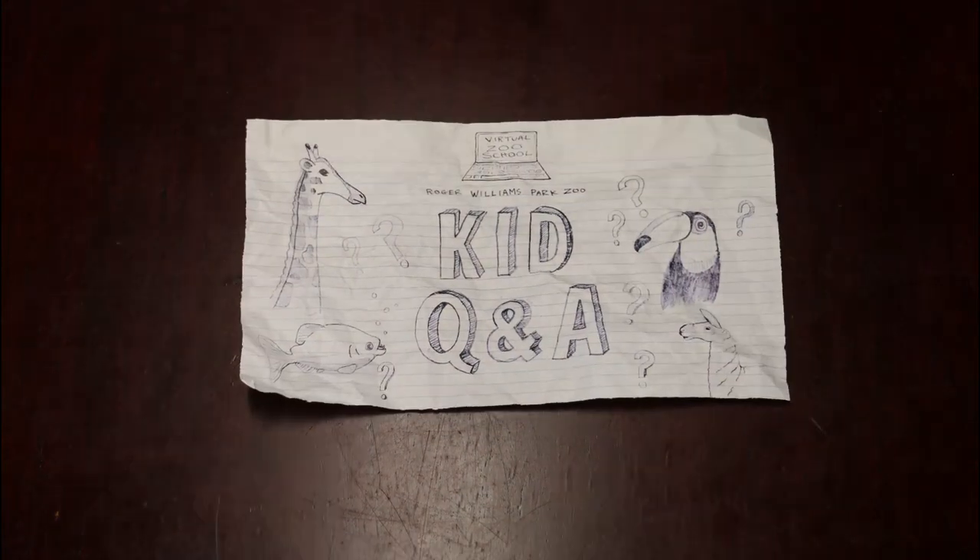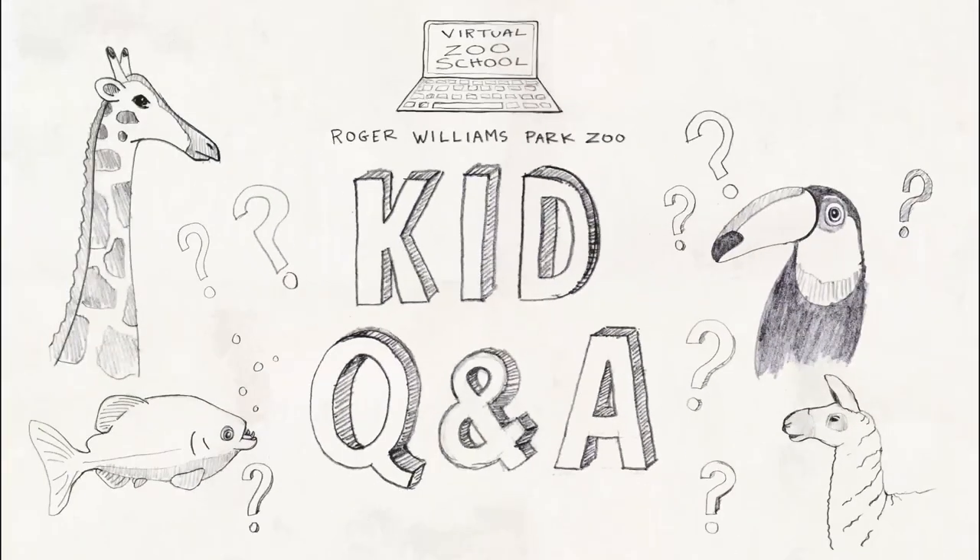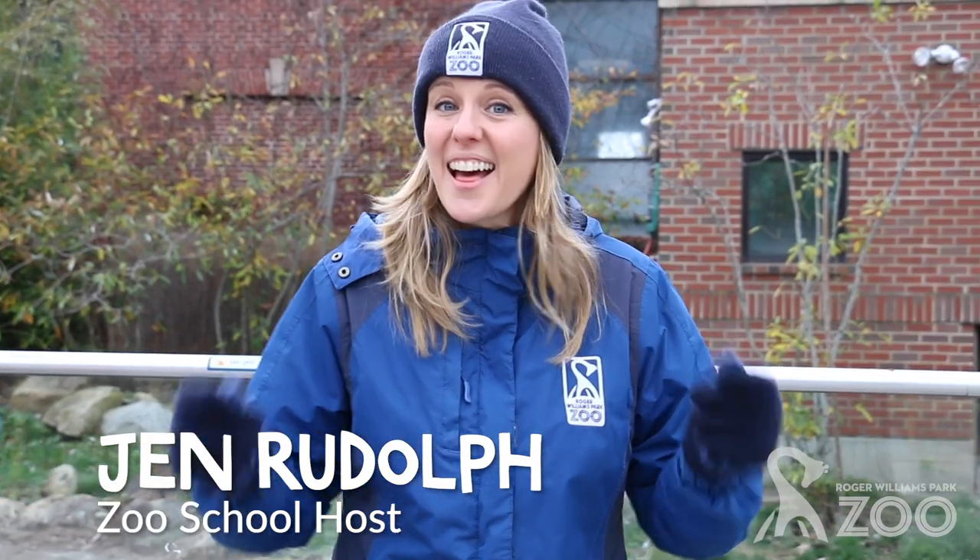Yay! It's time for Zoo School! Welcome to Zoo School where kids are in charge! Hi friends! Welcome back to Zoo School. This time it's a little bit different because kids are in charge.